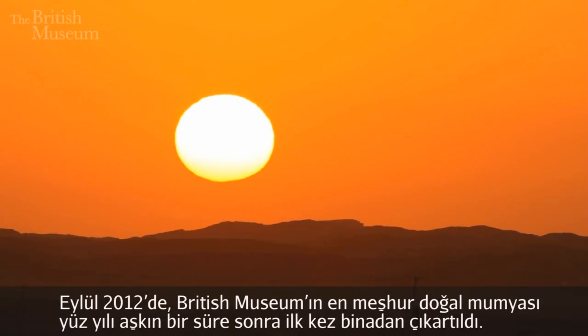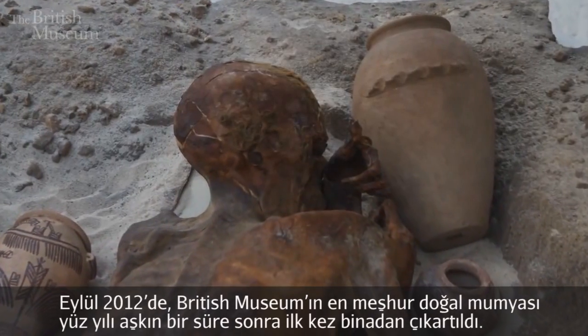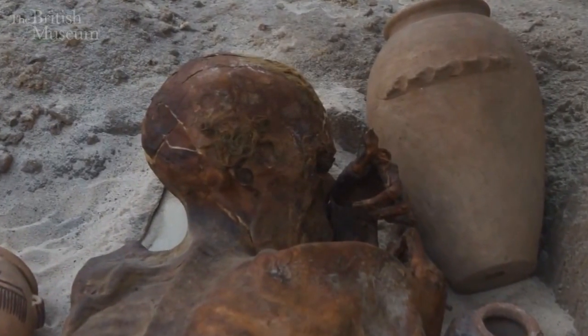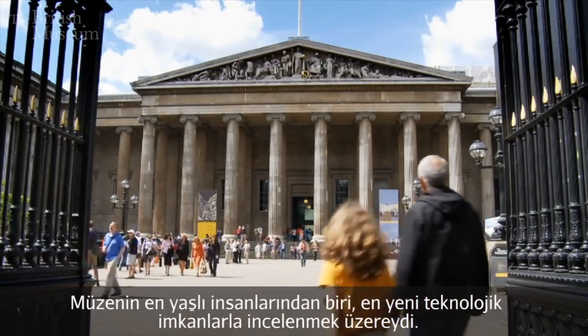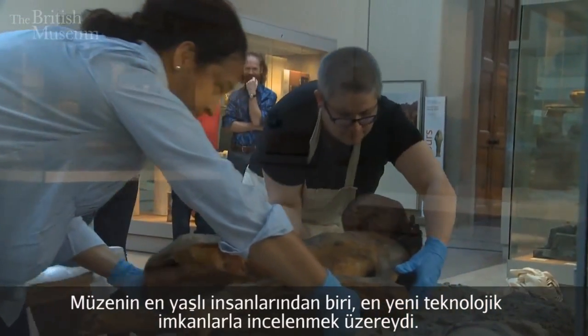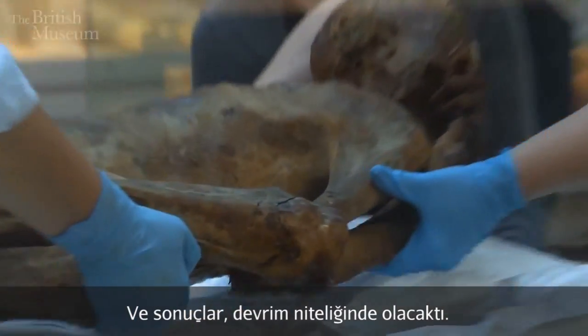In September 2012, the British Museum's most famous natural mummy was taken out of the building for the first time in over a hundred years. One of the museum's oldest humans was about to be examined with the newest technology, and the results would be a revelation.